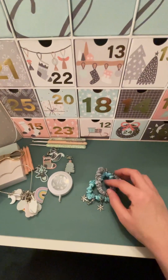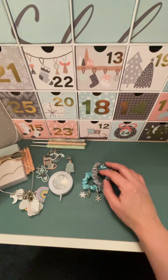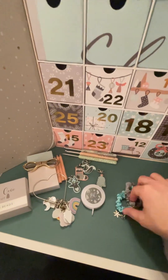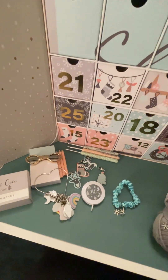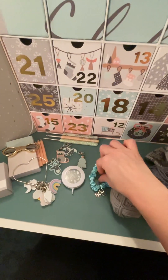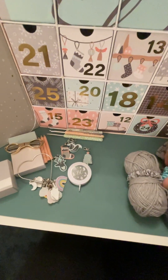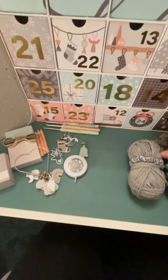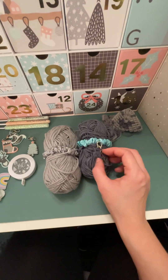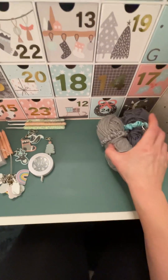I absolutely love yarn tidies. These go around your ball of wool to keep it in place when you're not using it. What I also like about these is they've got a little stitch marker with them, so you never lose your stitch marker. Like them, they're good.